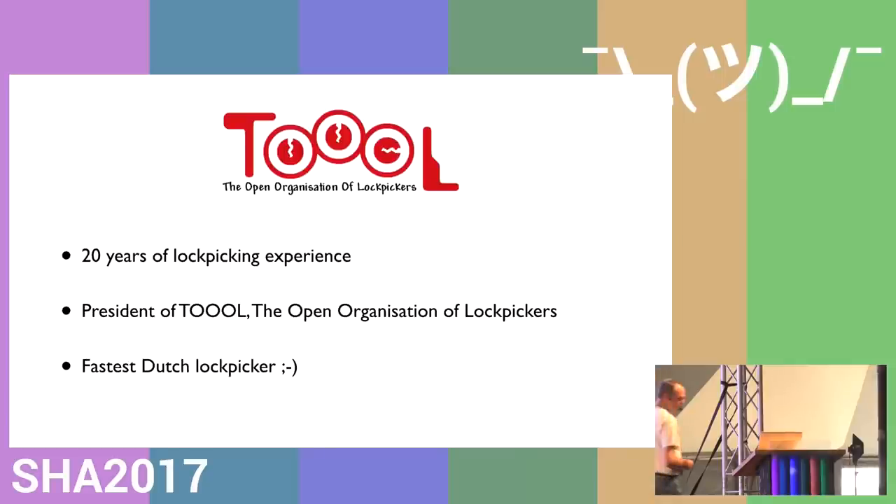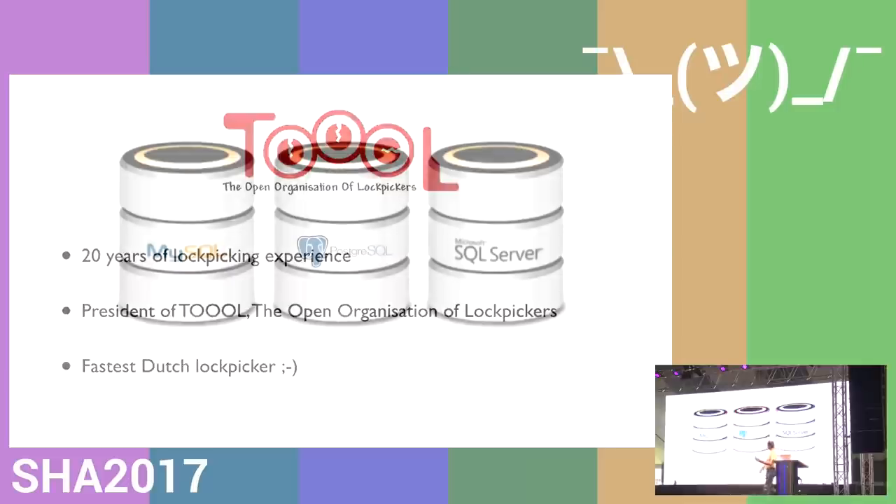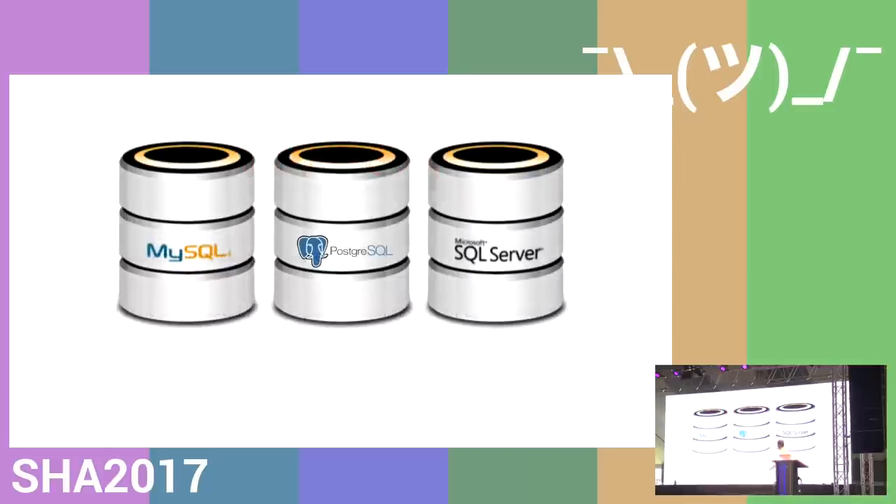The reason this talk came about was that in my daily work I do pen test stuff — it's all about protection of data. Companies are interested in keeping their stuff safe from falling into the wrong hands.